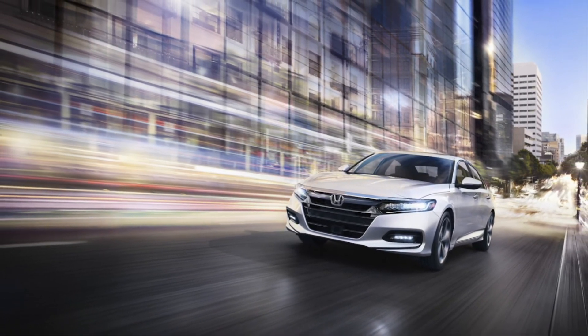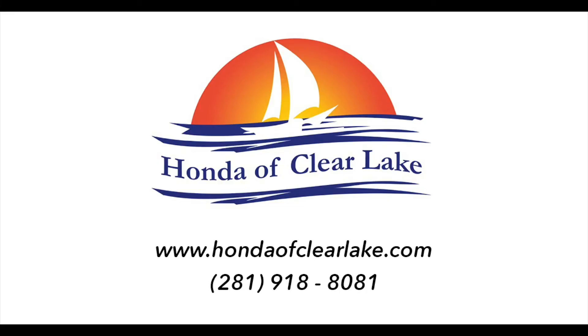If you want more info, visit us at Honda of Clearlake for a test drive this weekend, or check out our website at HondaofClearlake.com.